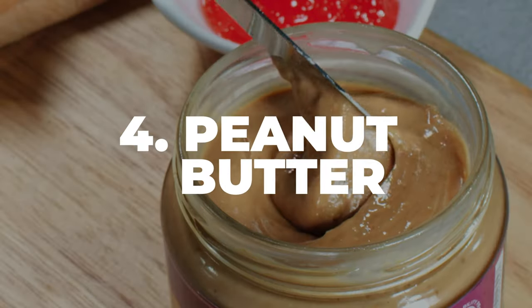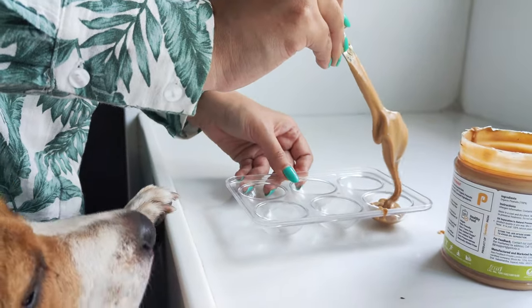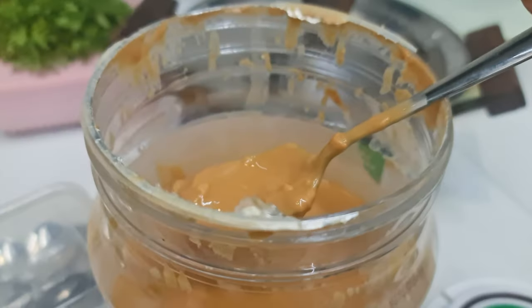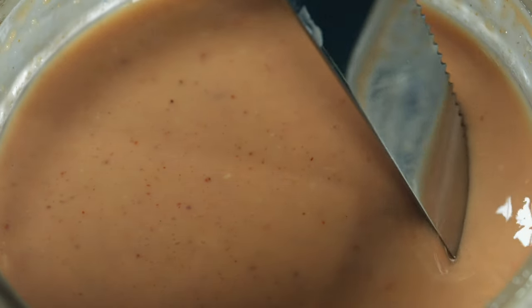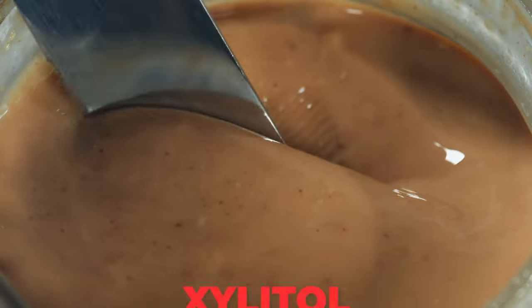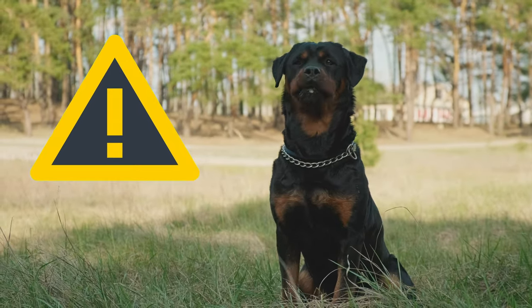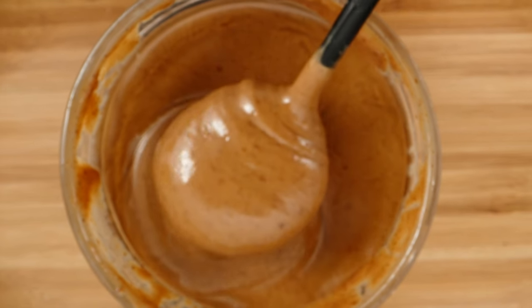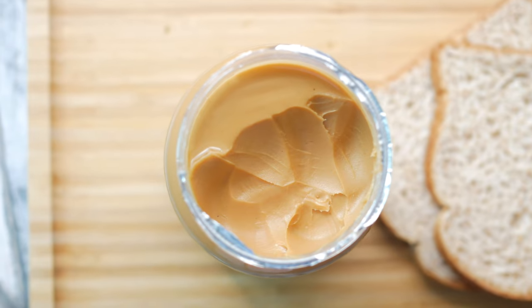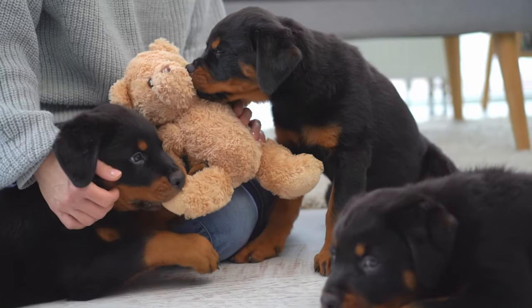Number 4: Peanut Butter. Peanut butter is like the ultimate treat for most dogs, and Rottweilers are no exception. It's full of healthy fats and protein. But you need to be super careful and make sure the peanut butter doesn't contain xylitol — a sweetener that's extremely dangerous for dogs. When you find a safe brand, you can give your Rottie a spoonful as a special treat. Don't do this every day, though, because peanut butter is high in calories. Once or twice a week is plenty.